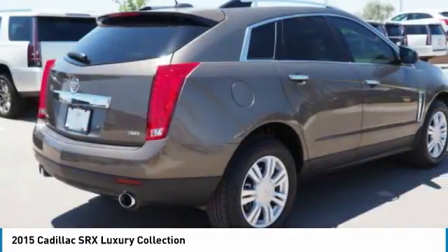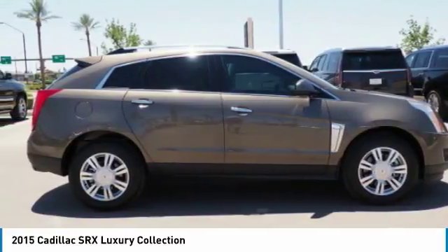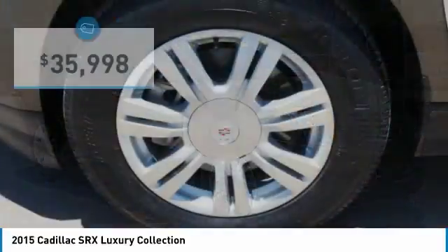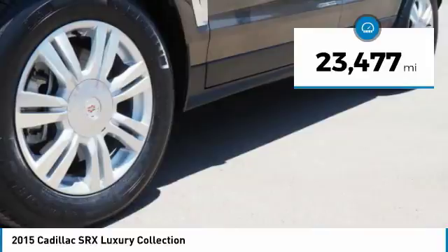Luxury lovers will delight in the new stylish handcrafted cabin. And for technology lovers, the list of high-tech features is just too long to list, and is priced below $40,000. This vehicle has less than 25,000 miles.